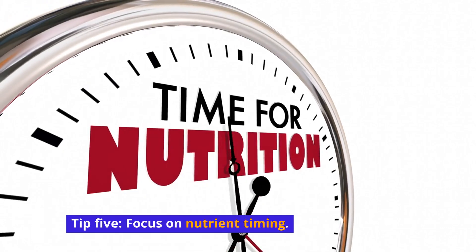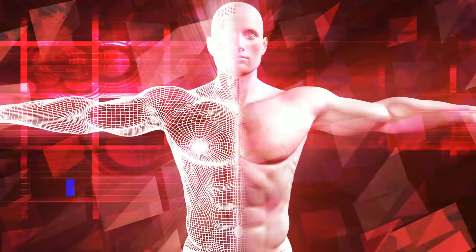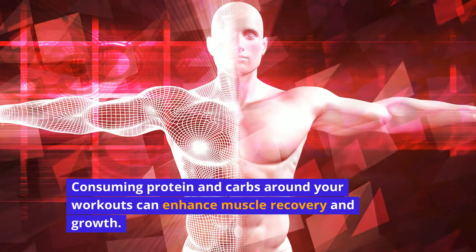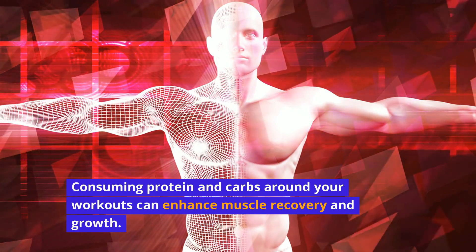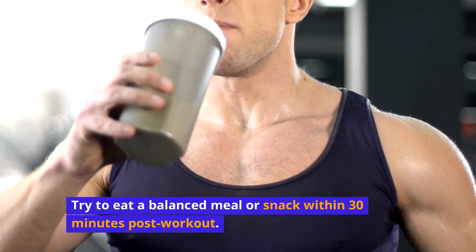Tip 5: Focus on nutrient timing. Consuming protein and carbs around your workouts can enhance muscle recovery and growth. Try to eat a balanced meal or snack within 30 minutes post-workout.